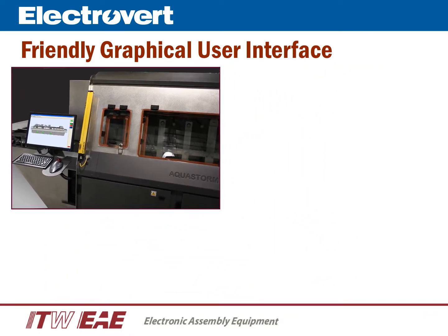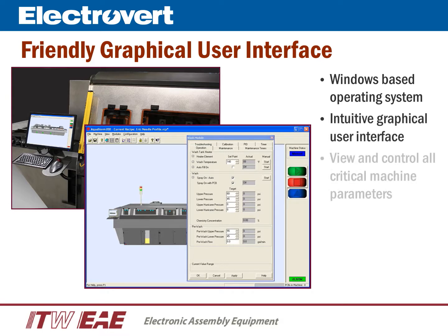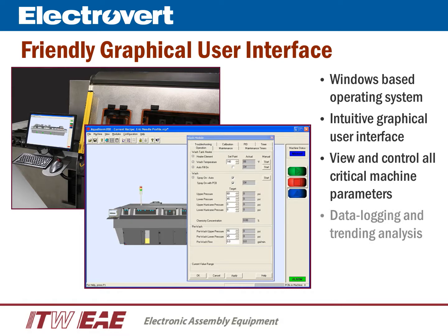The Aquastorm's powerful yet user-friendly machine software utilizes a Windows-based operating system with an intuitive graphical user interface. All critical machine parameters can be viewed and controlled through the software, and data logging and trending analysis capability are standard in the machine software.